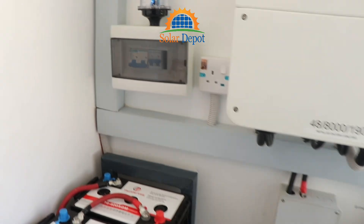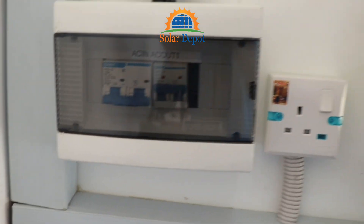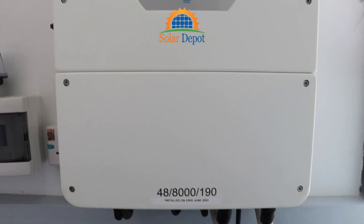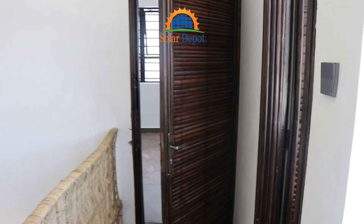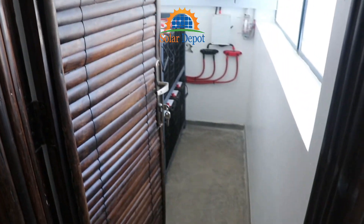Next stop was the 38 kWh thunderbolt AGM batteries. This ensured that the energy harvested from the sun is stored efficiently, providing uninterrupted power supply even during the night or cloudy days.